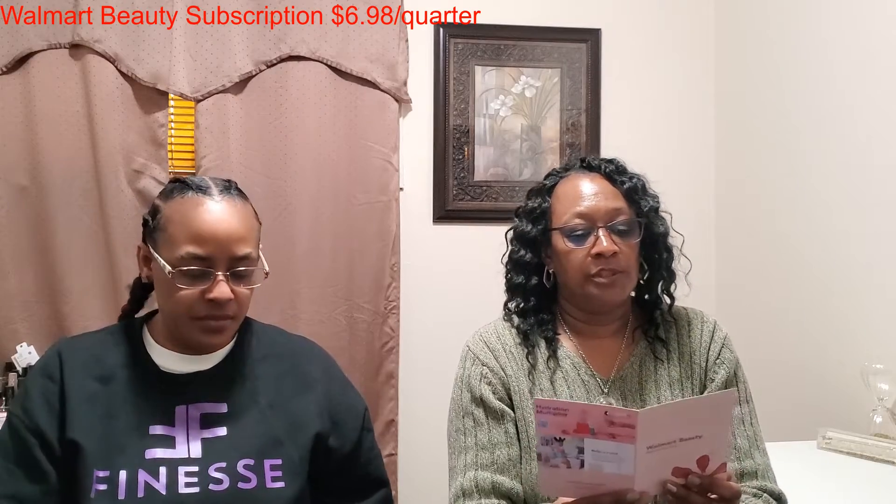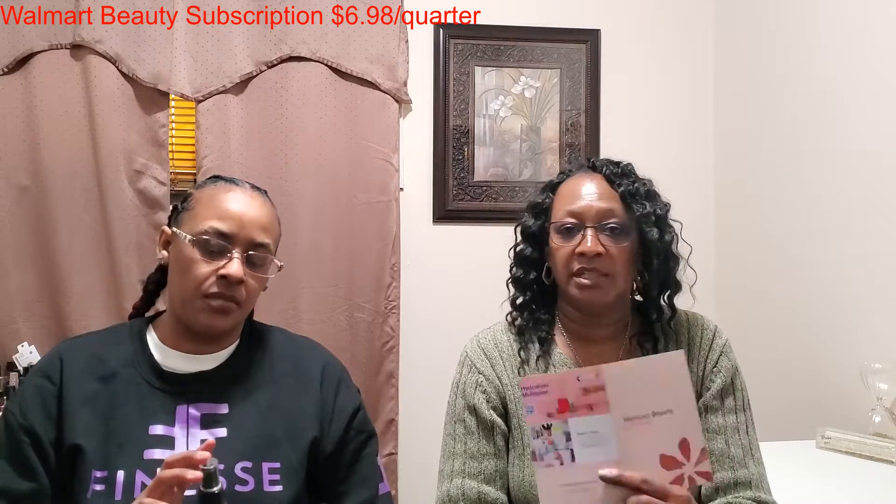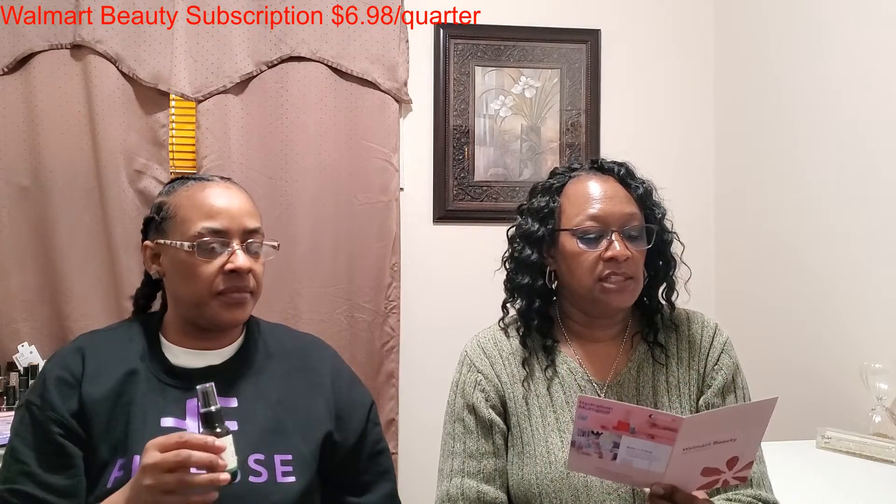The first item we have here is from Sue Ken Signature. This is the Hydrating Mist Toner, and they did put it in a nice little bag. It's formulated with rose water and chamomile to help soothe and refresh tired skin. Welcome, Sue Ken.